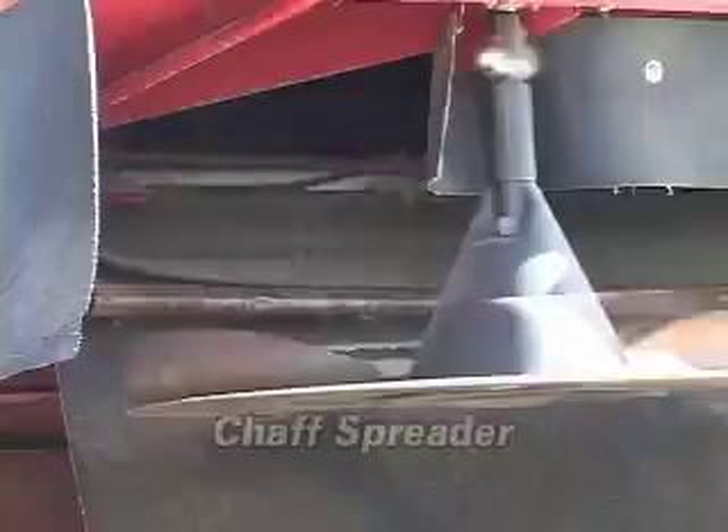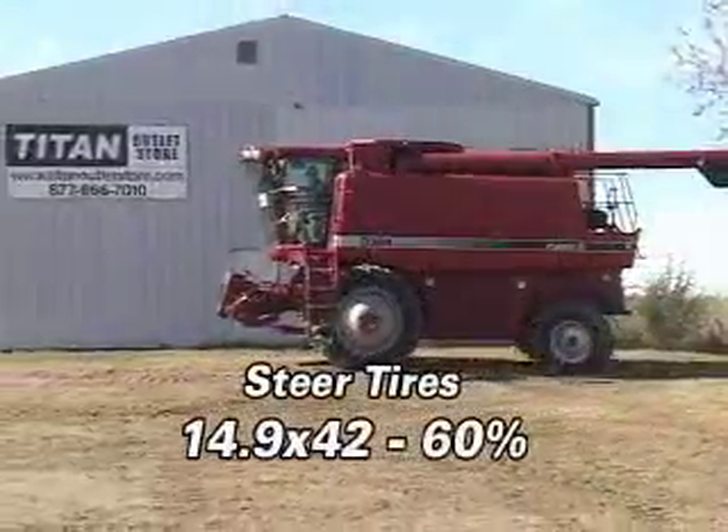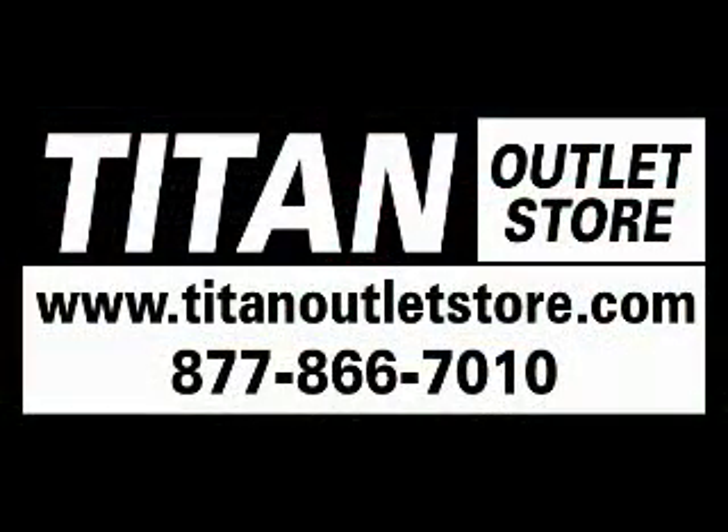This 2388 comes with a chopper and a chaff spreader. The steering tires are 14.9 by 42s. You can find this combine at your Titan Outlet Store, 877-866-7010 or titanoutletstore.com.